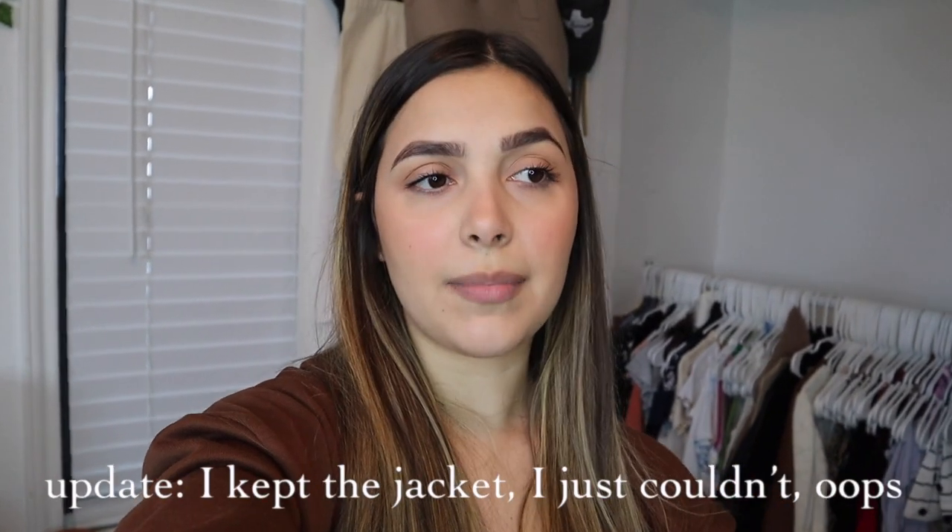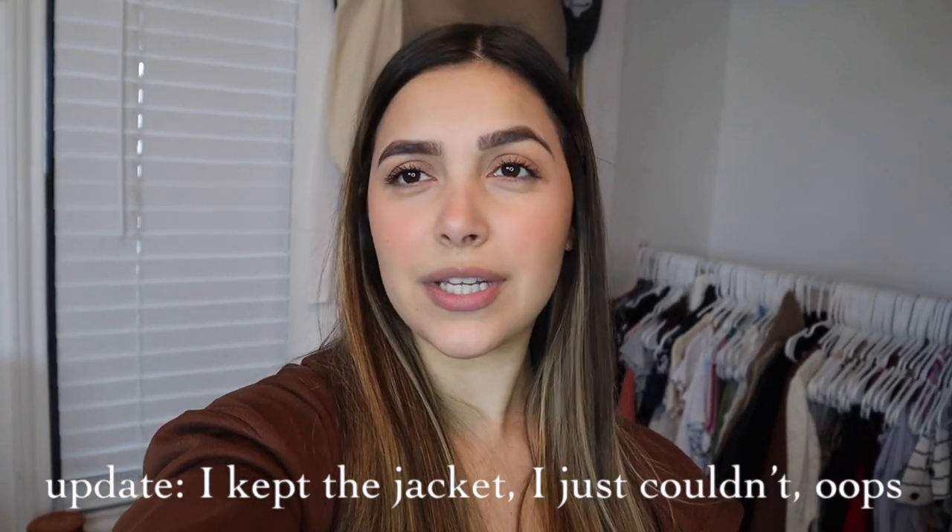Starting off with this green jacket — I've had it since high school. I mean it's still pretty cute, but I don't know if you guys remember that trend where everybody had like the green military jackets. I still use it sometimes but I'm kind of over it. Now that I'm going to get rid of it, I can buy something cuter and more on trend.